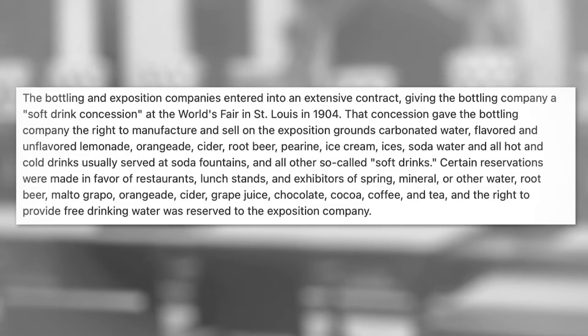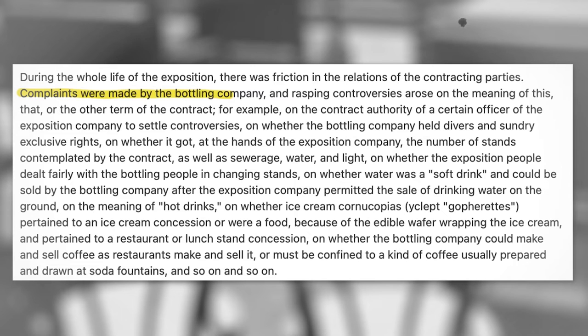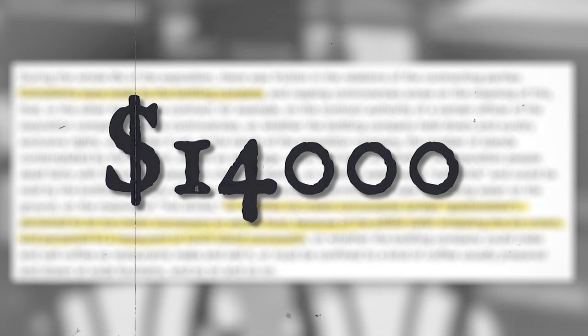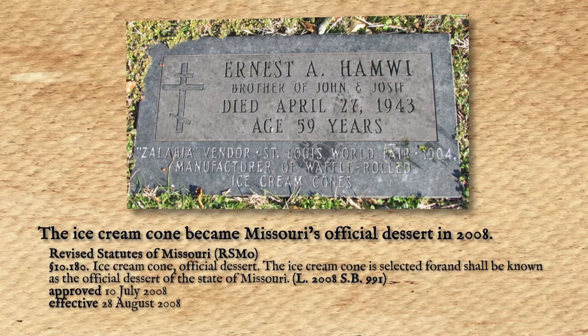Not everyone was happy with the new invention. Not long after the fair, a company that had the exclusive right to sell soft drinks and ice creams sued the organizers for $257,000 in damages for contract violations. The court records show the company complained about whether ice cream cornucopias pertained to an ice cream concession — meaning only the company could sell them — or were a food item due to the edible wafer wrapping, and therefore pertained to a restaurant or lunch stand concession. Eventually, the company was compensated with $14,000, but the court records leave unanswered which concessioner actually came up with the idea. Since Hanvey continued in ice cream cone production after the fair and eventually opened the Missouri Cone Company, the International Association of Ice Cream Manufacturers named him the official creator of the ice cream cone in the 1950s.